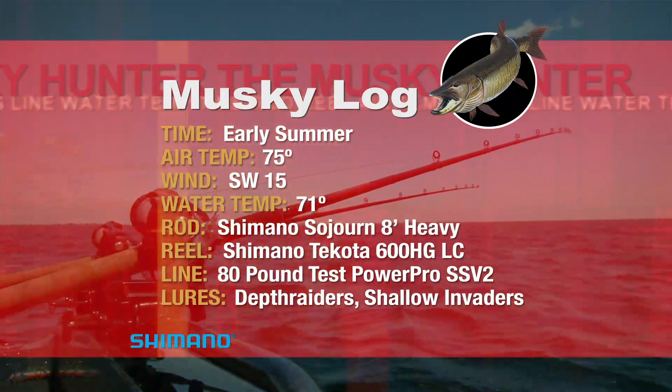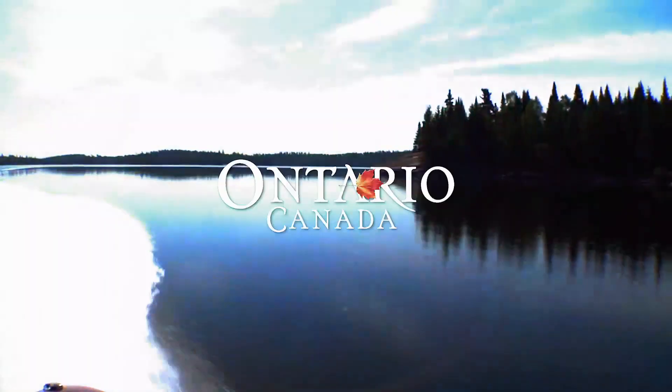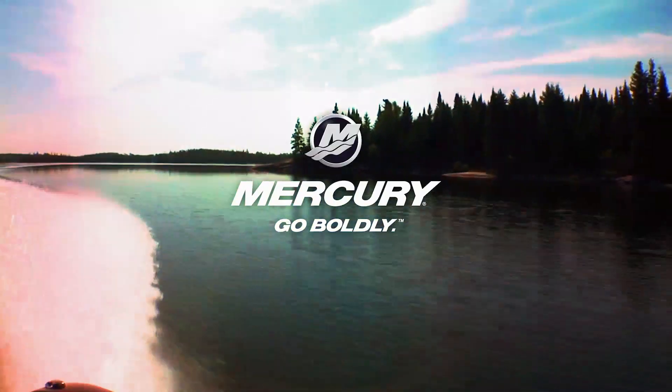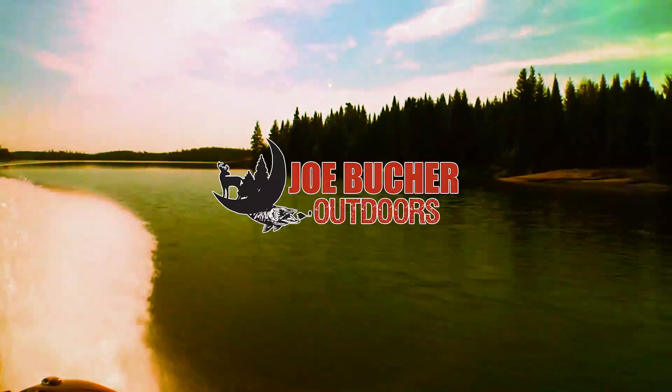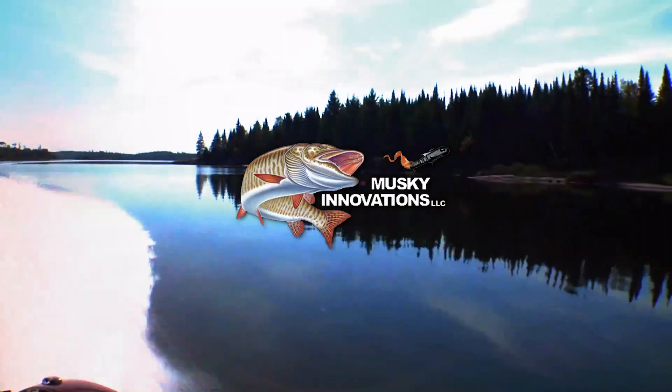The Muskie Hunter, brought to you by Yeti Coolers, Bass Pro Shops and Cabela's, Ontario Canada, Shimano, Power Pro, Mercury Outboards, Ranger Boats, Joe Booker Outdoors, Muskie Mayhem Tackle, Motor Guide, and Muskie Innovations.